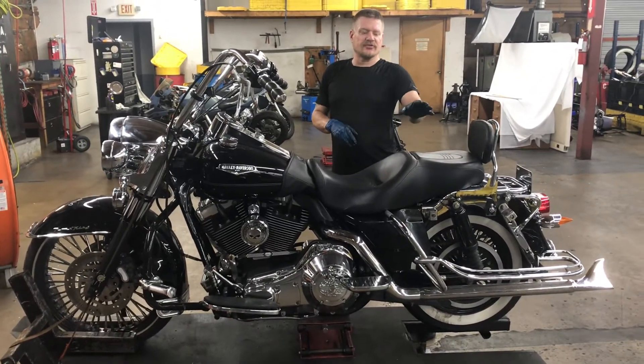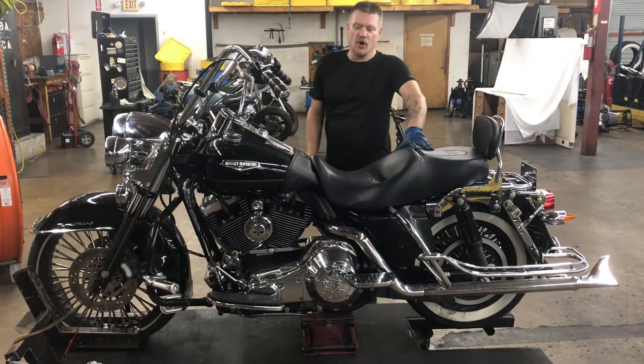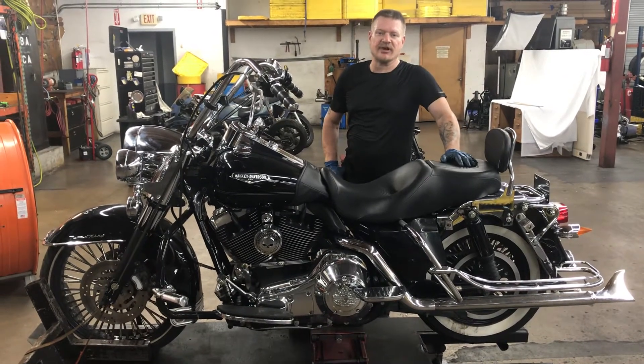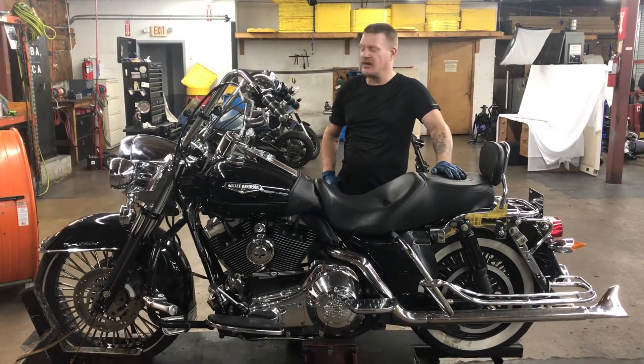Welcome to Fall in Cycles. We're going to go ahead and look at this 2005 Harley Davidson Road King Classic. This bike features a twin-cam 88 engine with a five-speed transmission. The odometer on this bike shows 66,465 miles.